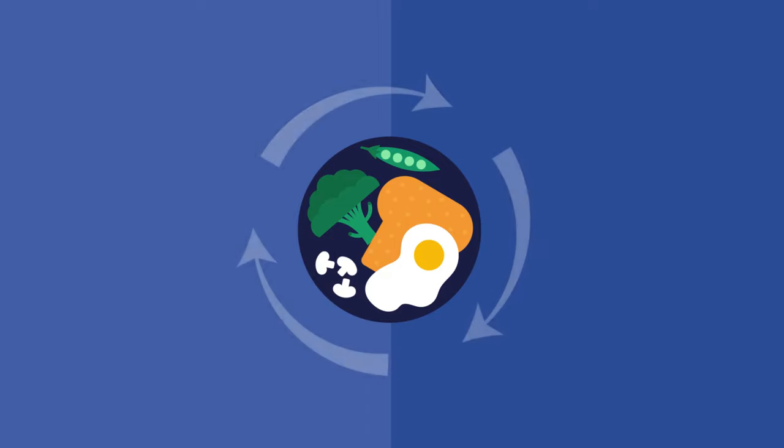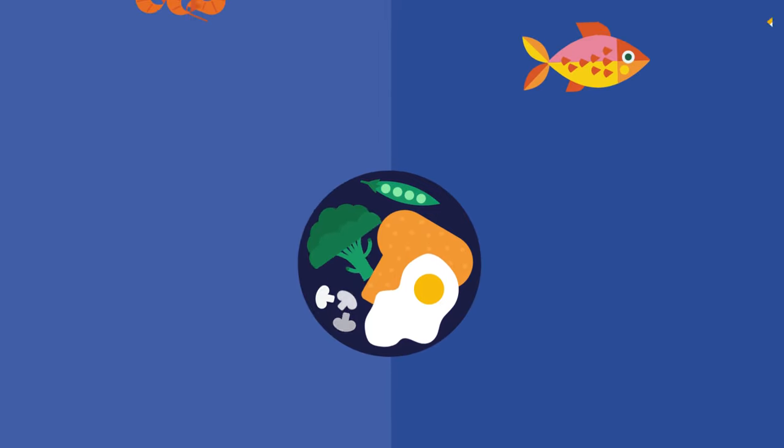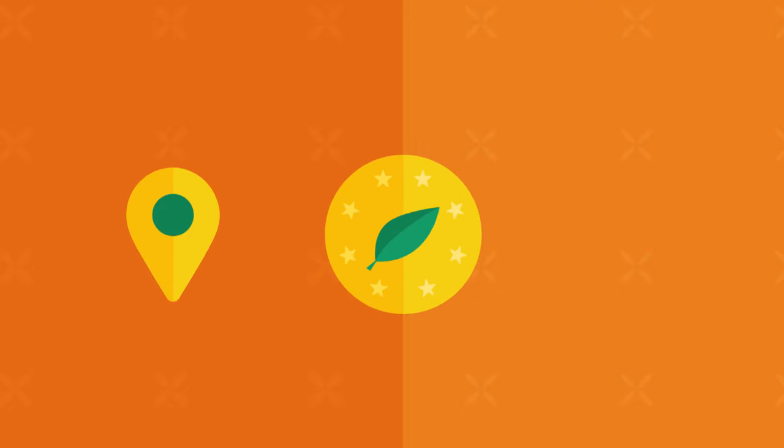Maintaining a healthy, sustainable diet relies on access to a variety of different foods. It's important to consider the origin, quality and safety of what we eat.